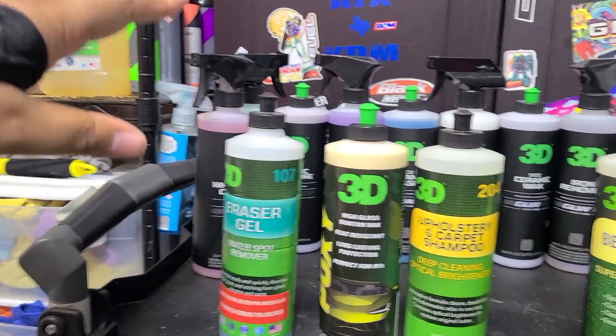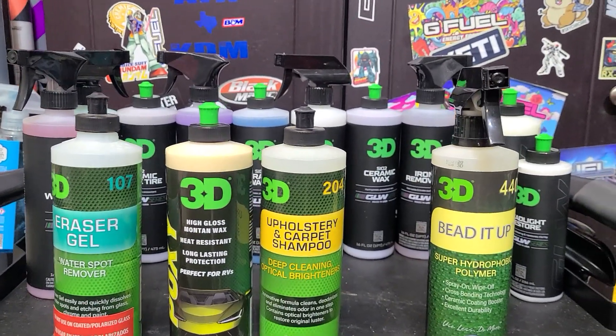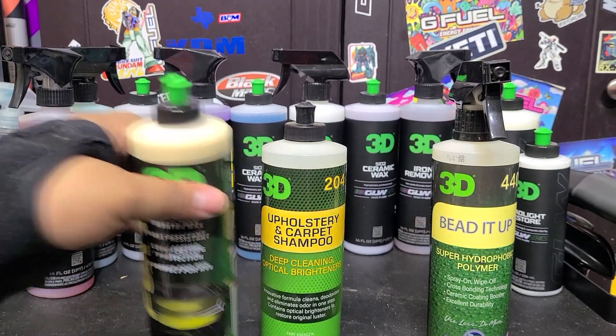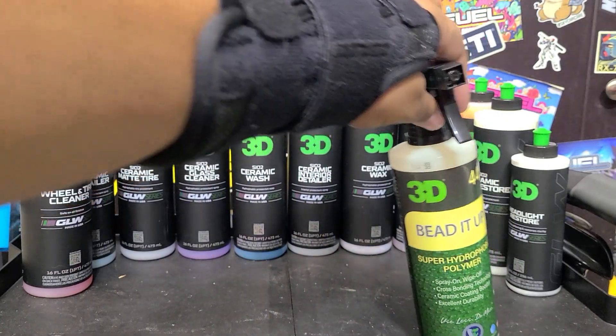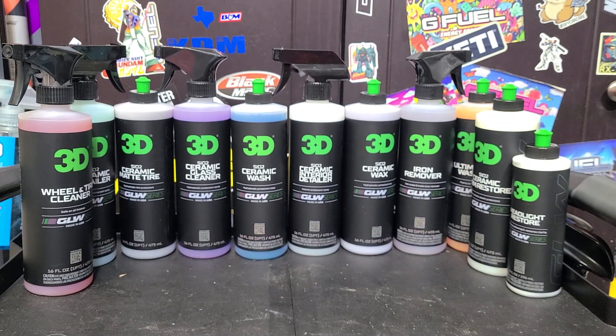I've also got all their abrasives — those are in the cabinet. 3D Speed, I know a lot of guys like that one. 3D One, ACA 500, 510, 520, AAT 505. I've got those and the other AAT stuff. They've been a great, great company.